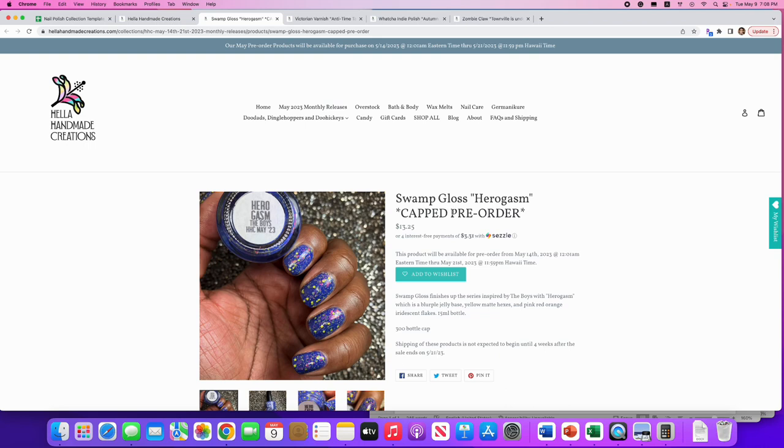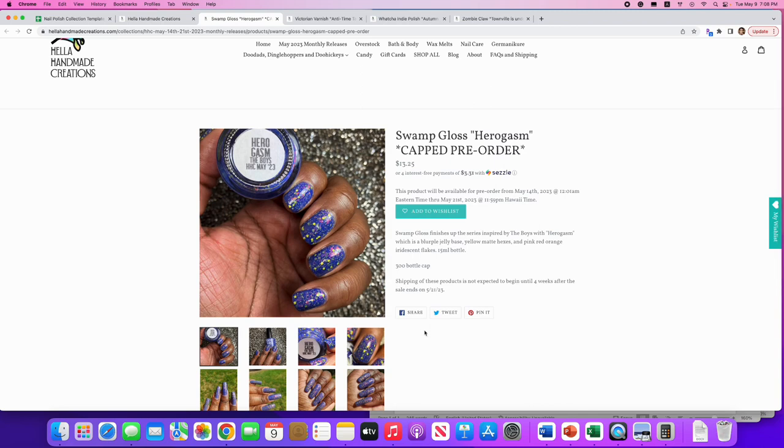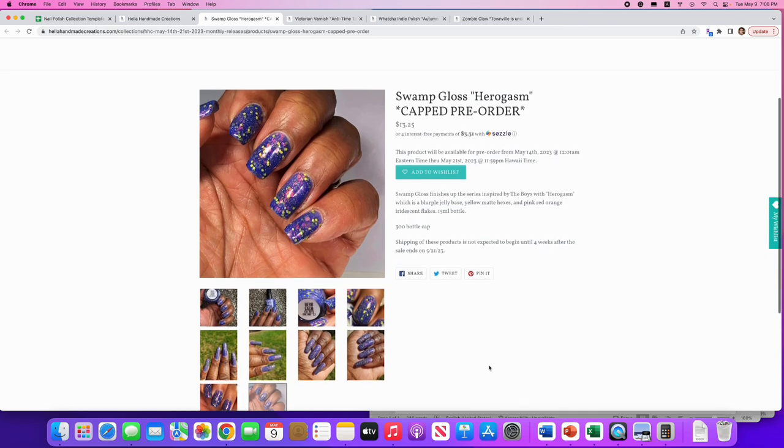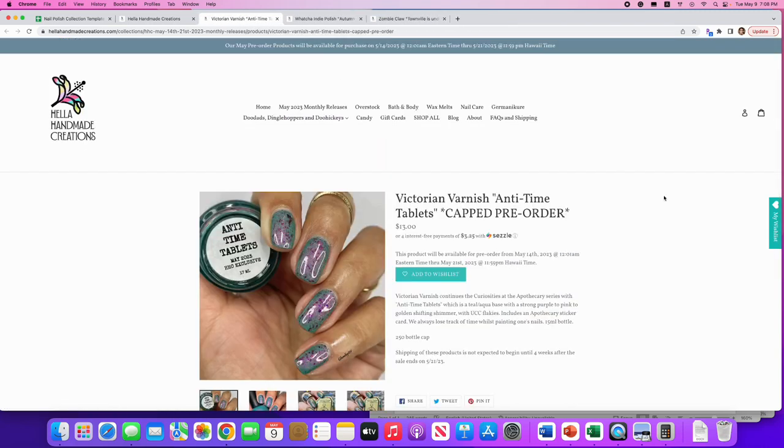Swamp Gloss: 'Hero Gasm,' inspired by The Boys. It's a blurple jelly base with yellow matte hexes and pink-red-orange iridescent flakes. 300 available. Those yellow hex glitters in there really set off the polish nicely — pretty cool. I don't need another blue so I'll say no, but it's definitely fun.